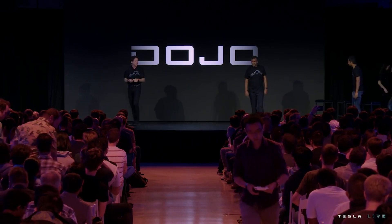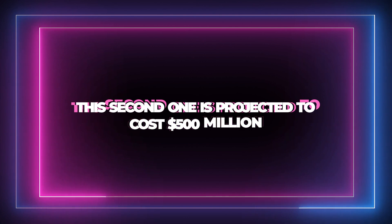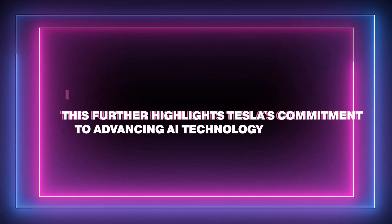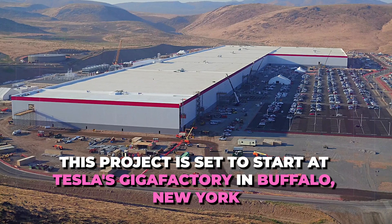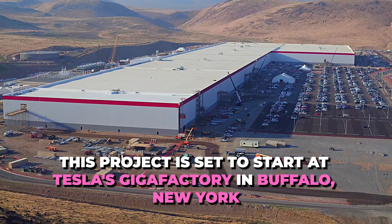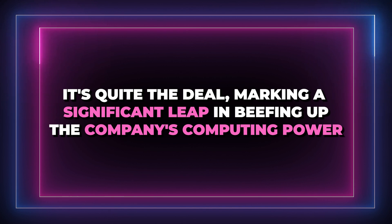Tesla has recently announced plans to build a second Dojo supercomputer, projected to cost $500 million, further highlighting the company's commitment to advancing AI technology. This project is set to start at Tesla's Gigafactory in Buffalo, New York, making a significant leap in beefing up the company's computing power.